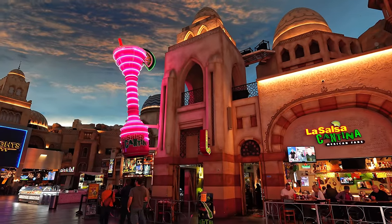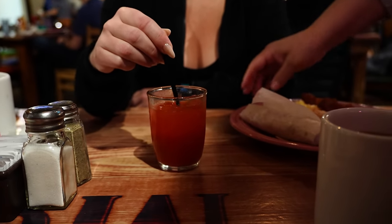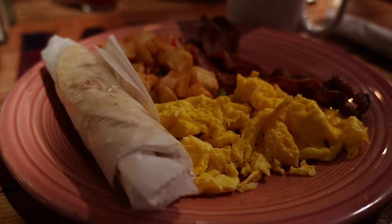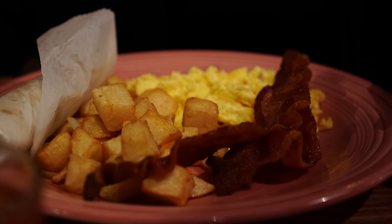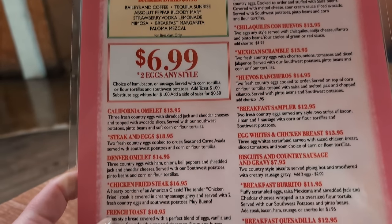On our third morning, we sat down at La Salsa Cantina. They advertise a $6.99 breakfast special and $0.99 Bloody Marys. Honestly, you can't go wrong for bacon, eggs, hash browns, and tortillas for $7. Even though prices have gone up a couple of dollars in the last couple of years, it's still one of my favorite value breakfasts here in Vegas.